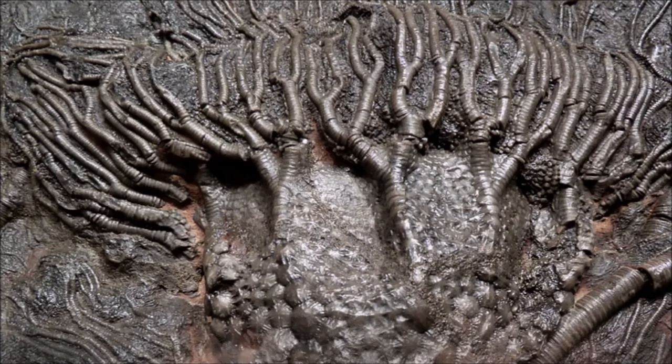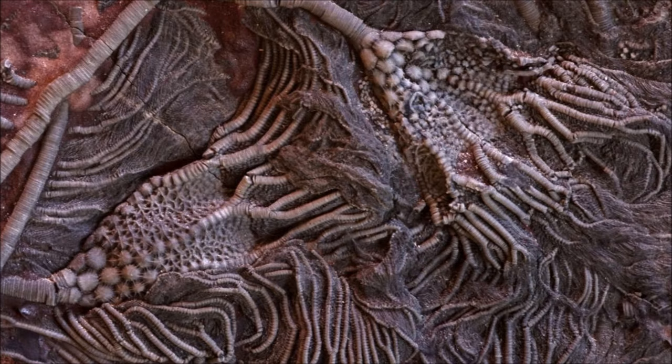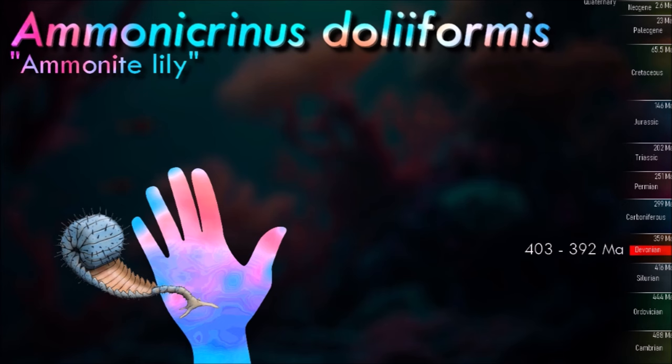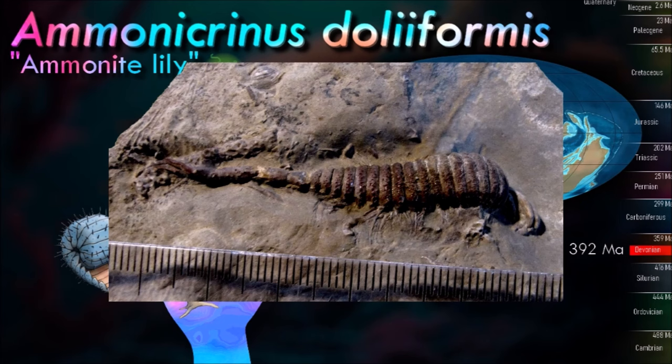Crinoid fossils, and in particular disarticulated crinoid columnals, can be so abundant that they at times serve as the primary supporting clasts in sedimentary rocks. Crinoids are not capable of clonal reproduction as are some starfish and brittle stars, but are capable of regenerating lost body parts. Arms torn off by predators or damaged by adverse environmental conditions can regrow, and even the visceral mass can regenerate over the course of a few weeks.